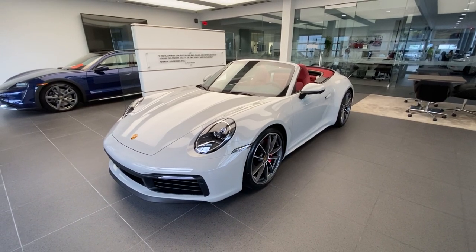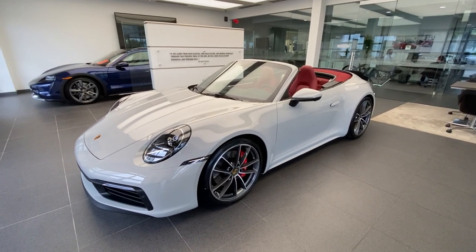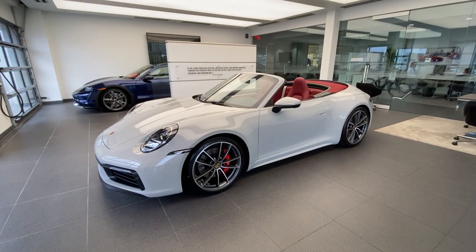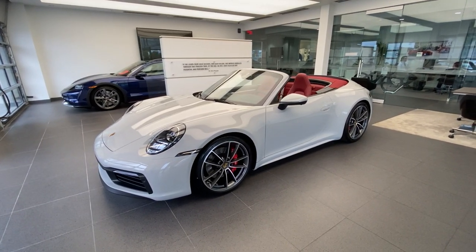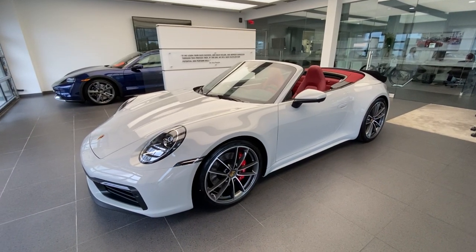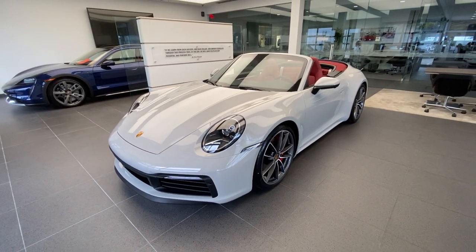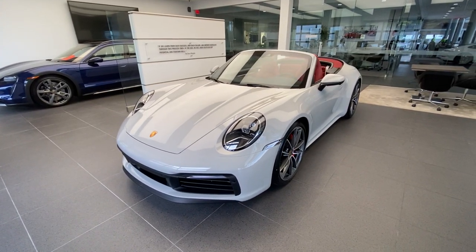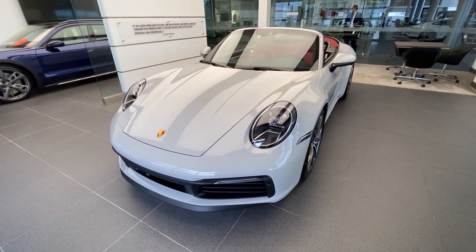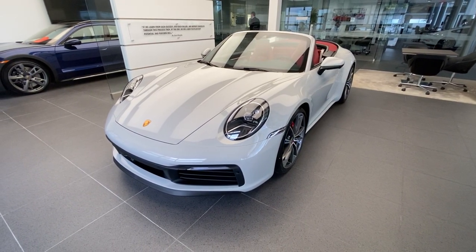In today's walk-around we're going to look at the details on this specific build. We're going to start with the exterior — this one has been ordered in the specialty paint called Chalk. Chalk has different names depending on where you live; here in the US market it's called Chalk, in some other countries it goes by Crayon. The color code is 3H. This beautiful specialty paint has been around with the Porsche brand for a couple of years and has been a very popular choice, alongside Carmine Red for example. The 992 is the latest generation Porsche 911, introduced in the US as a model year 2020; this specific one is a model year 2022.